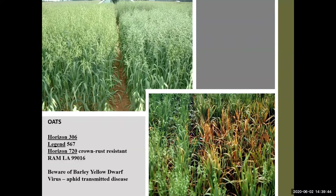Oats can be planted and grazed earlier than rye. They are very palatable but susceptible to freeze and crown rust. Legend 567 and Horizon 720 are crown rust resistant varieties. Horizon 306 and Ramla 99016 are excellent forage types with winter hardiness and good grain production, but susceptible to the new strain of crown rust prevalent statewide. Scout your fields for rust and treat with legal fungicides, particularly if grown for silage or grain. Beware also of barley yellow dwarf virus, transmitted by aphids, which causes yellowing or reddening of leaves, stunting, reduced root growth, and yield reduction — young plants are most susceptible.